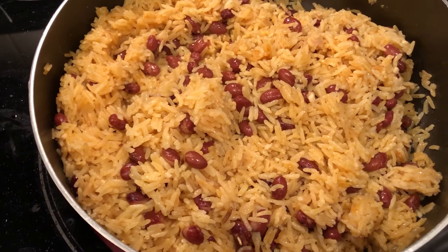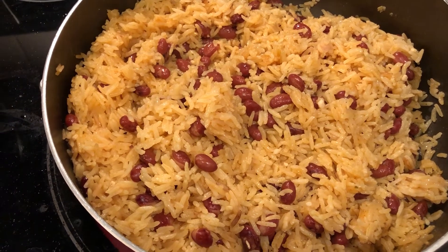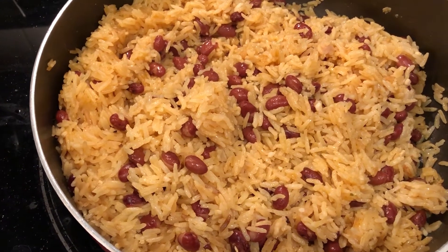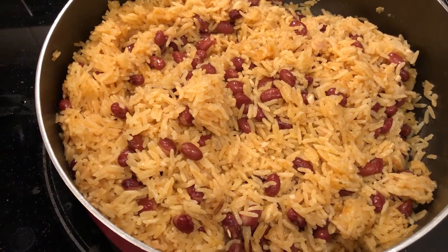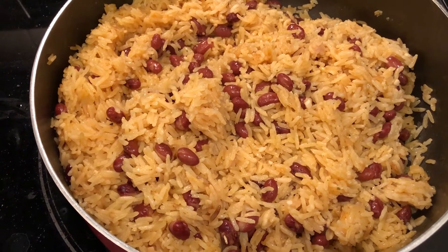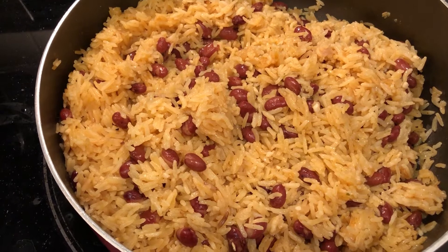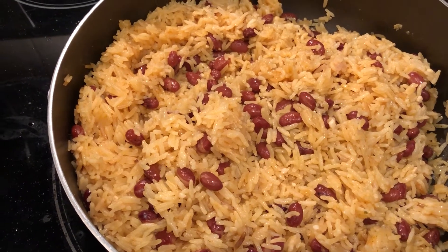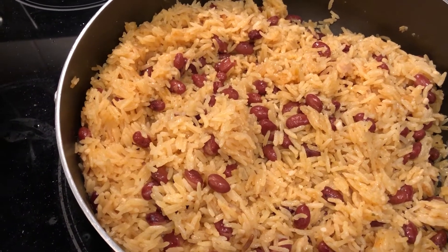Hey guys, just want to show you what we are having for dinner tonight. We are having rice and peas. My husband is from Jamaica and this is one of his favorite side dishes. I have a shortcut version — if you guys are interested in seeing me do a cook-with-me video showing you how to make this rice, just let me know in the comments below. It's a very simple recipe. I used canned beans, coconut milk, and chicken broth, and I'm happy to share the recipe with you.